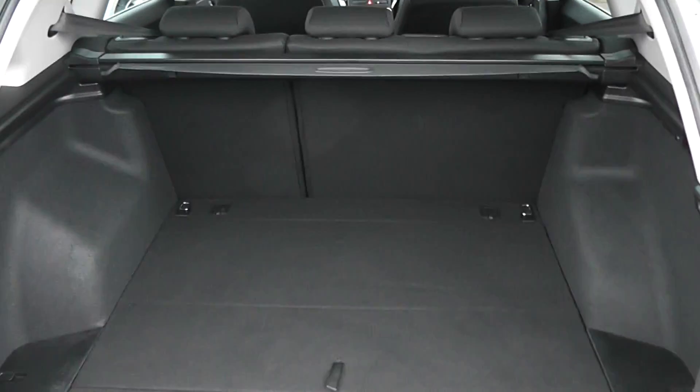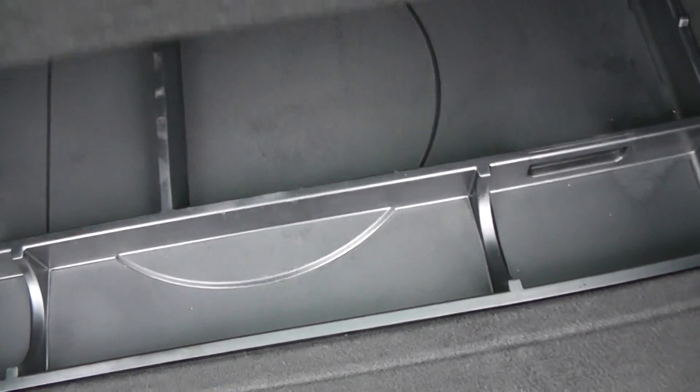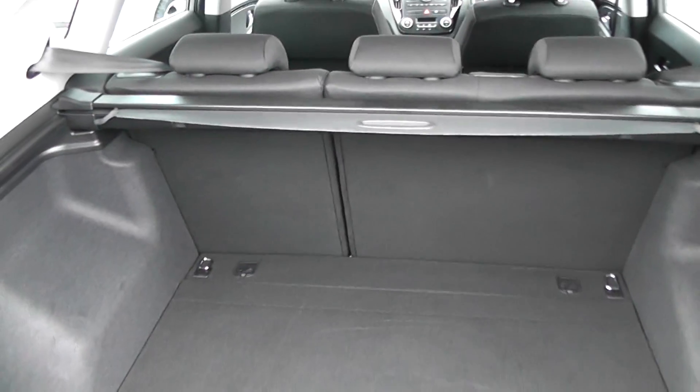In the boot, as I'll show you, it has a very large boot space. We also have a baggage cover for safety. Underneath there are storage compartments to stop shopping from rolling around, and additional storage as well. There are also 60/40 split-fold rear seats, so you can have even more space if you wish.